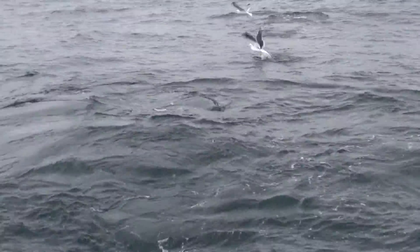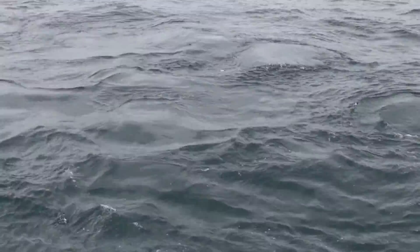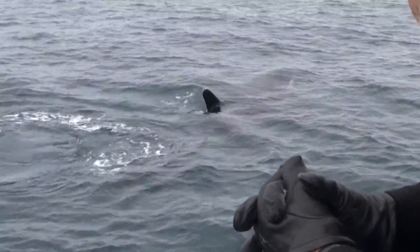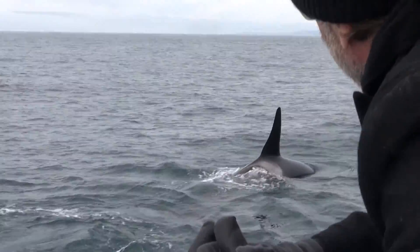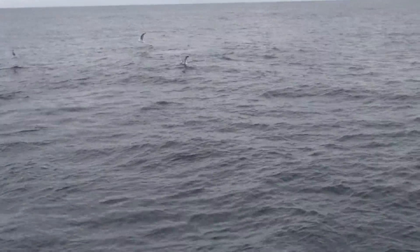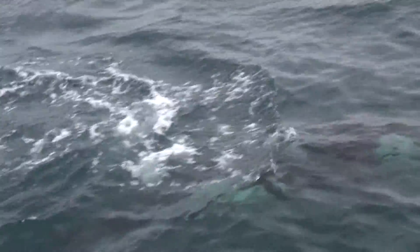I love it. Got the humpback there feeding on the aftermath. Oh, right next to us here, just under the water. Right there, look at that! Right under the water.